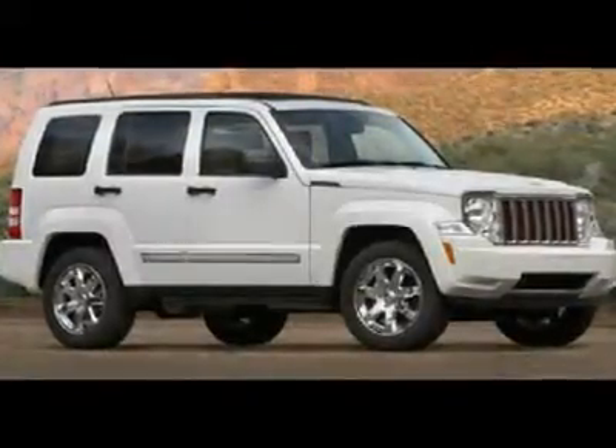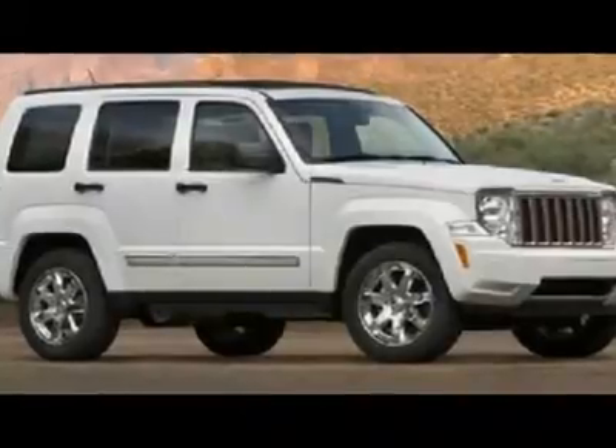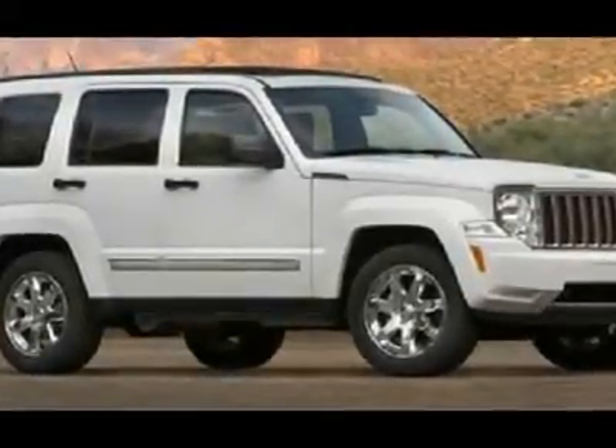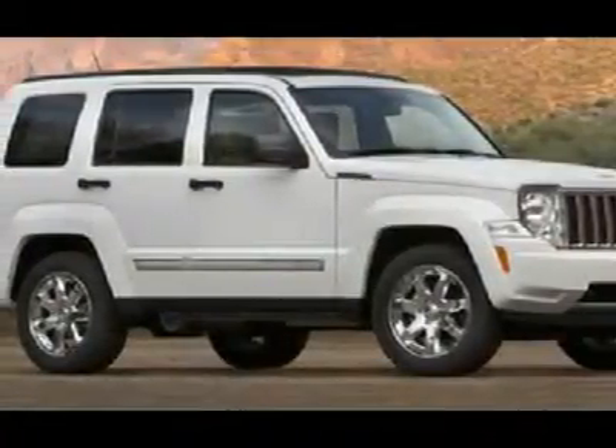You'll love this 2012 Jeep Liberty. This is a car you'll want to take home. With 10 miles, it features automatic transmission and an exterior color of bright silver metallic. Call us and be the first to open the car door today.